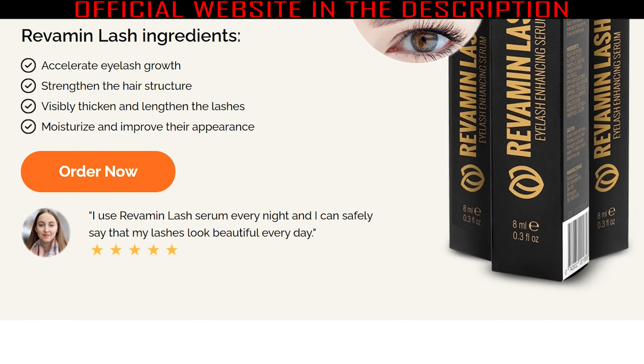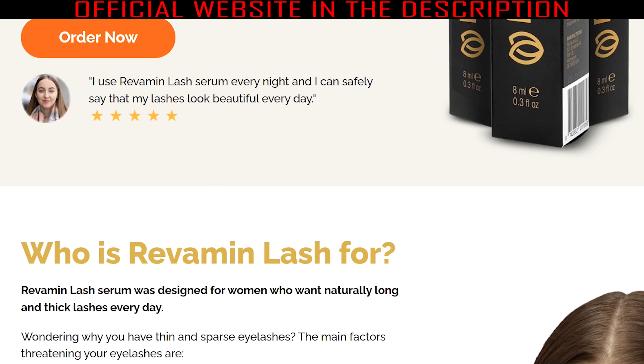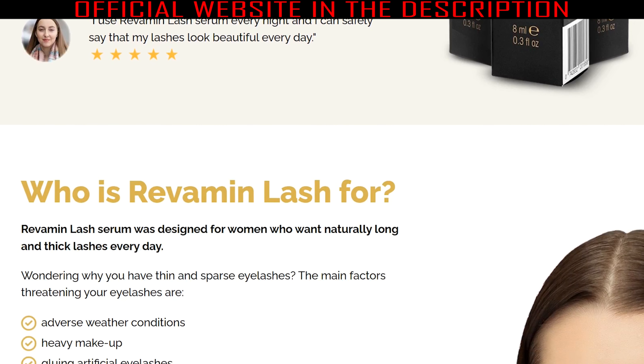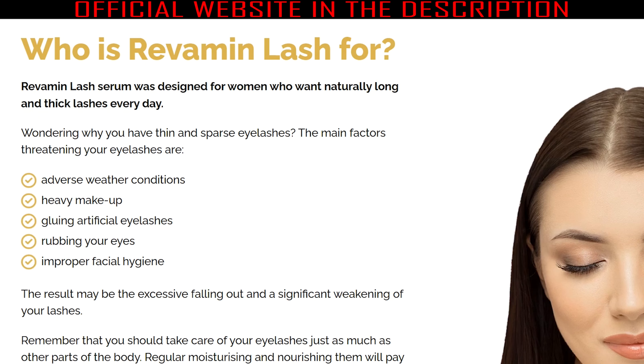After all, what is Revamine Lash and does it really work? The answer is yes. Revamine Lash is the modern eyelash cream made in the form of serum for women, which helps stimulate the growth of long and thick lashes on your eyelids. The natural, high-quality ingredients included in the composition of Revamine Lash serum provide maximum effects of lengthening and thickening the lashes by healthy nourishment.